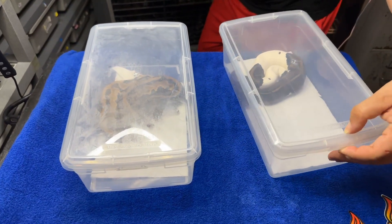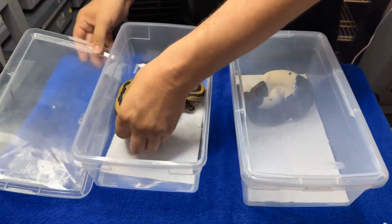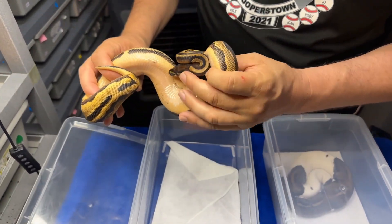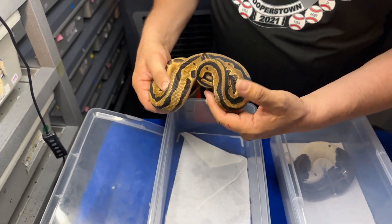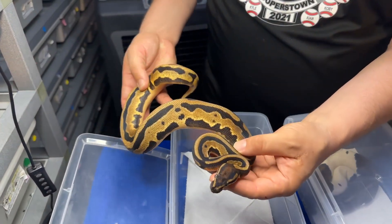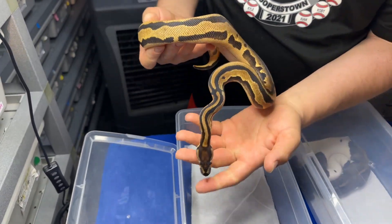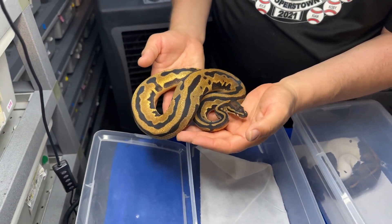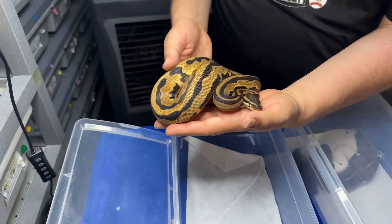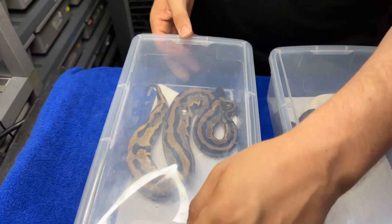Now this one's in shed, she's definitely in shed — she's kind of pink underneath. This girl is my orange dream leopard yellow belly — almost 100% sure it's yellow belly — holdback, 100% het pied female. Very cool, very nice. Four-gene het pied right there.